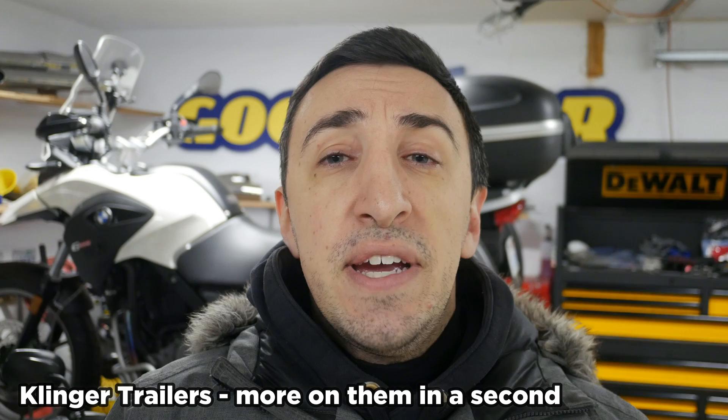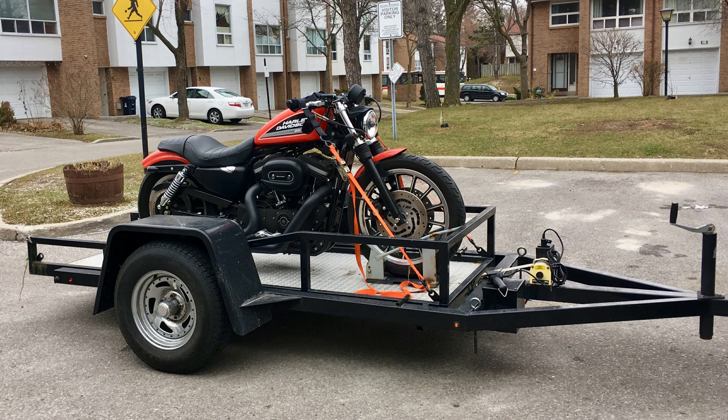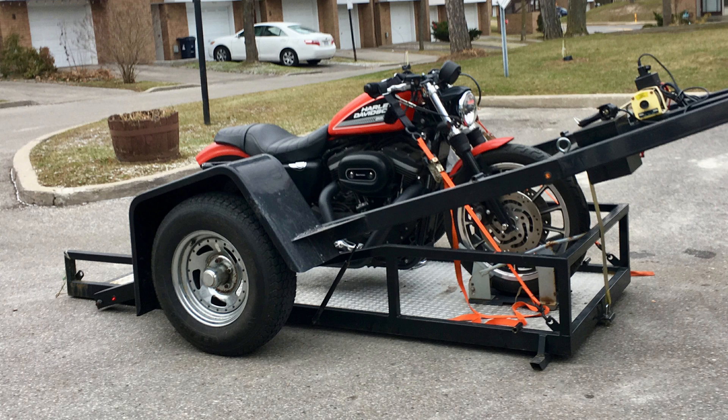The trailer in question is a Clinger. It's awesome because it lowers flat to the ground, so you don't need any ramps or anything like that. It's really great for bigger bikes, bikes with very little ground clearance, if you have some kind of disability, or if you just don't want to push a motorcycle up a ramp when you could have this thing come flat to the ground. This trailer is for you.